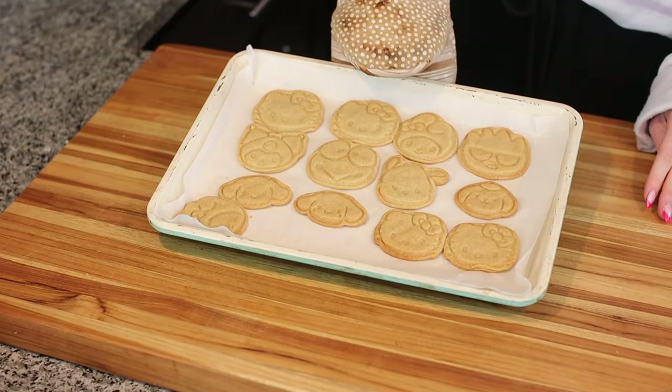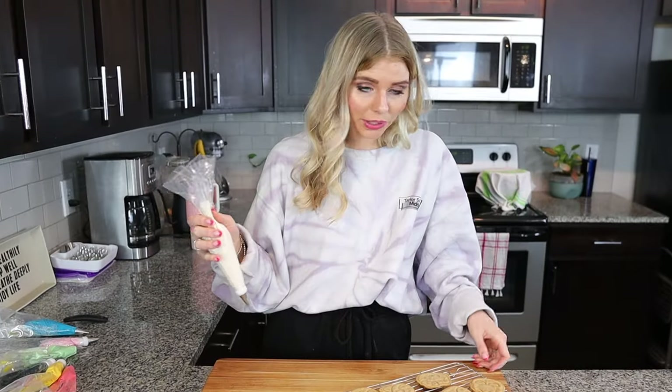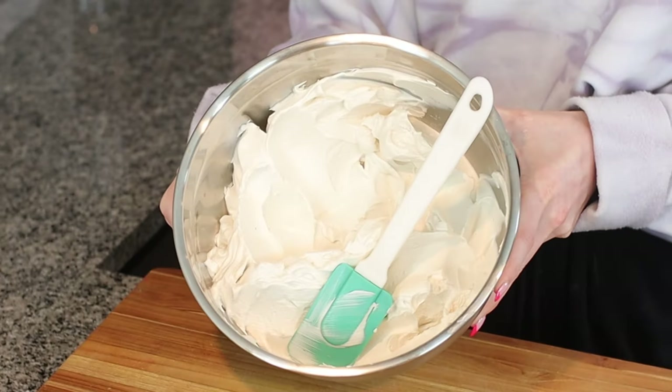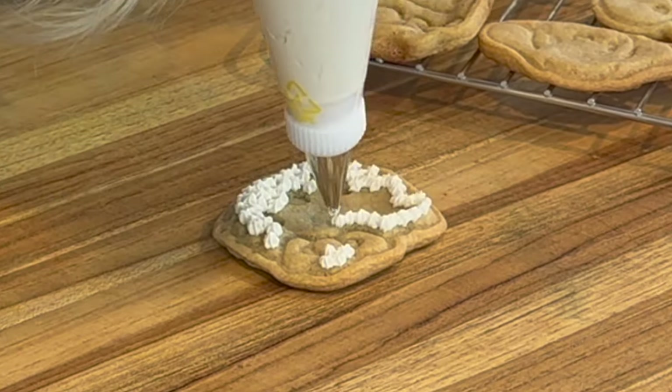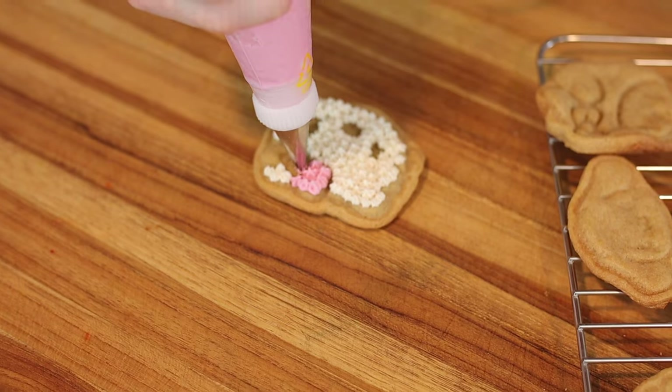They kind of grew to be bigger than I expected, but that's okay, they're still really cute. I am not using royal icing because you guys know I like to make cakes — I was practicing making my sister's wedding cake and I have a huge tub of buttercream. Of course we have to start with Hello Kitty first.